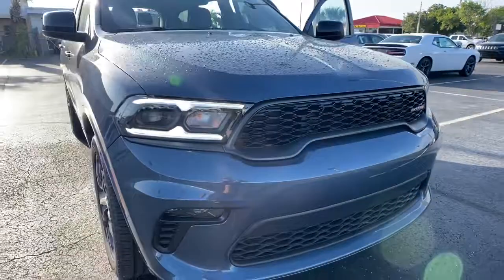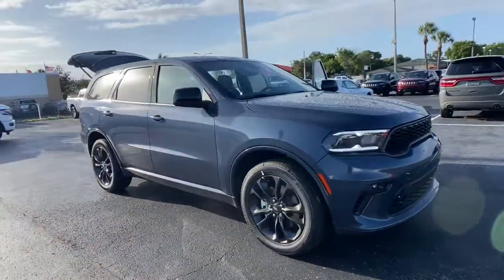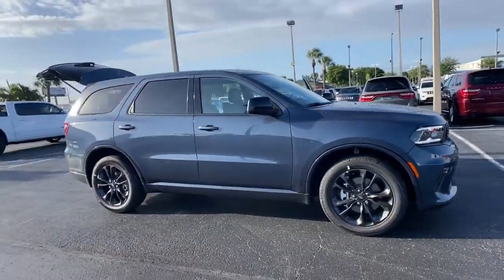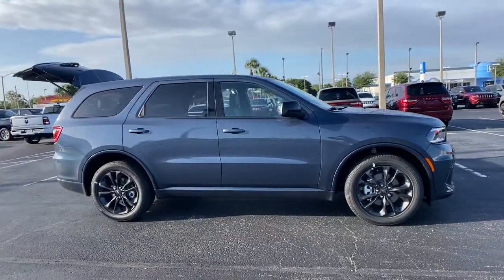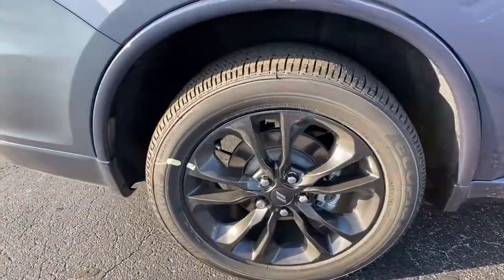You just found the 2021 Dodge Durango. The Durango makes even the most demanding tasks look and feel easy. Its bold power, uncompromising capability, and technology that prioritizes passenger safety and comfort make it the go-to SUV.